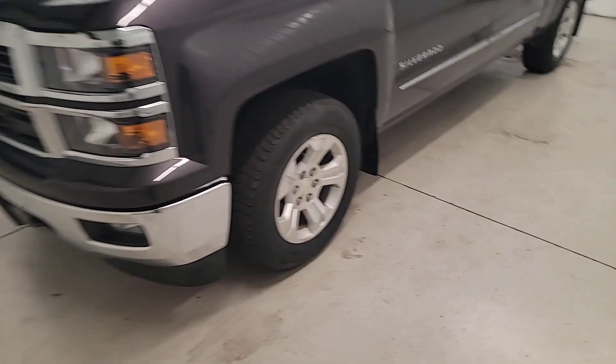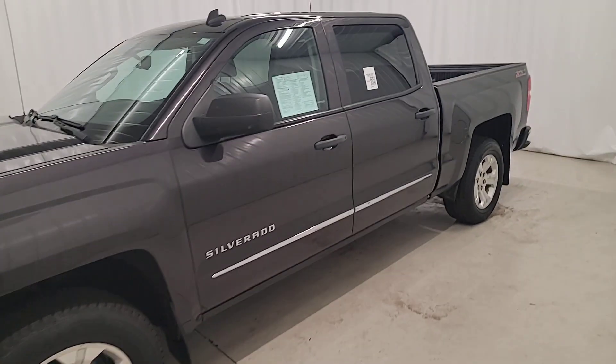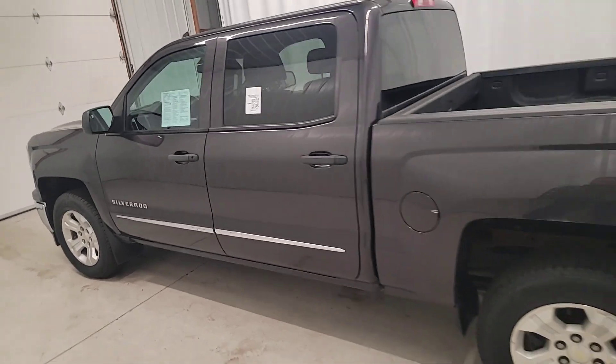Get a feel for the 2014 Chevrolet Silverado 1500. With less than 150,000 miles on the odometer, this vehicle provides excellent value.